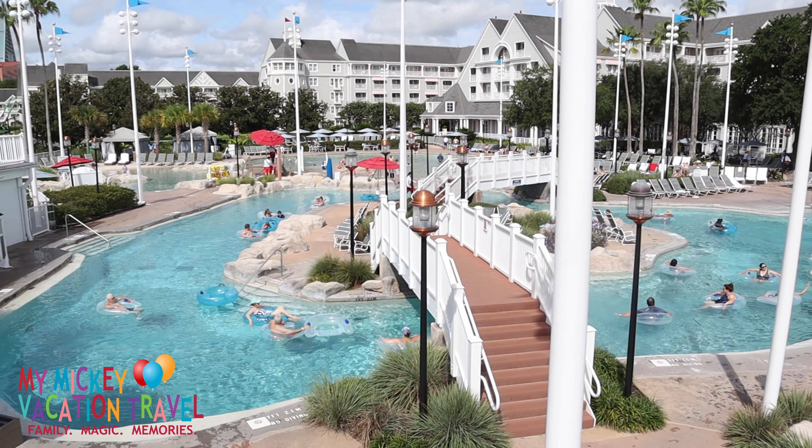My personal favorite? Get the Kitchen Sink. It serves four people — eight scoops of ice cream, every topping in the house, and a whole can of whipped cream.